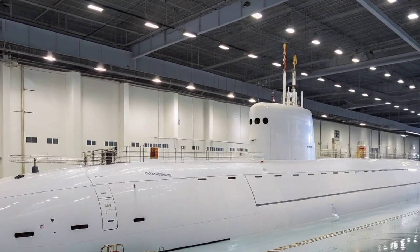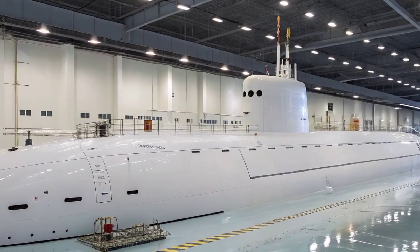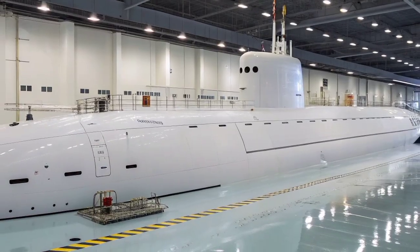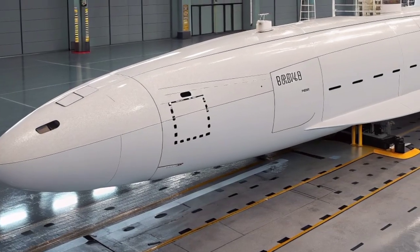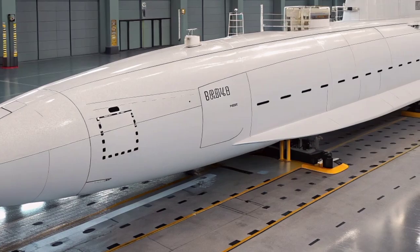Each missile can reach targets thousands of miles away, providing global strike capability from beneath the ocean's surface. The Columbia-class will also include advanced navigation, sonar, and communication systems that allow it to operate independently for long durations while remaining connected to U.S. Strategic Command through secure channels.